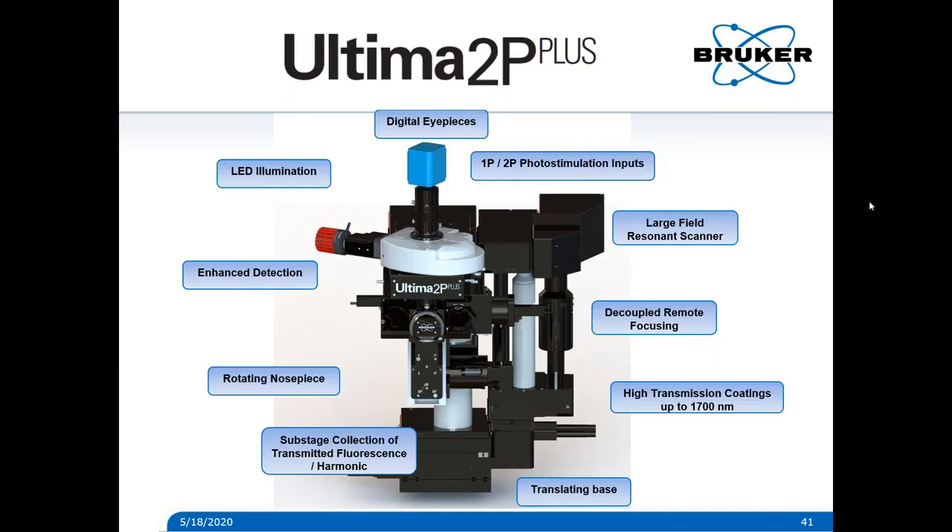How fast can the SLM jump from one phase mask to another? We have what's called overdrive technology in this custom SLM built by our partners at Boulder Non-Linear Systems. It depends on the transition of the phase mask — some transitions between certain sets of holograms may be faster than others. Typically, for usable holograms in microscopy, it's anywhere from four to seven milliseconds.